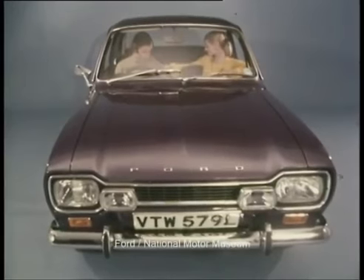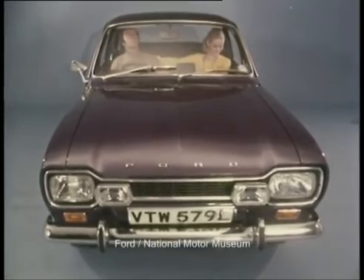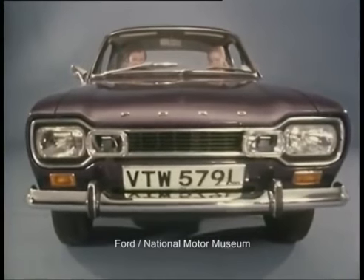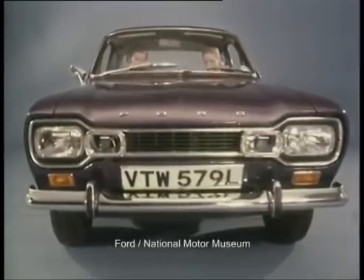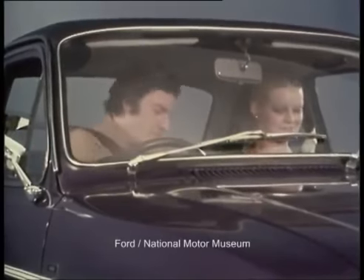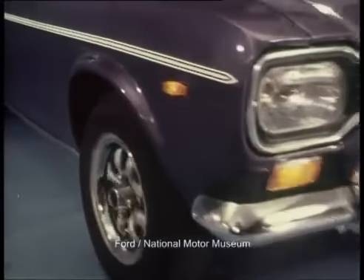This then is the Escort 1300E, a car which combines two highly successful concepts. On the one hand, the Escort — a rugged, reliable, sporty, roomy, value-for-money family car. On the other hand, the Cortina 1600E — a luxury, top-of-the-line derivative, a classic of its time. The Escort 1300E is luxurious, comfortable, roomy, fun to drive, and value-for-money. It moves into the marketplace on March the 1st. Make sure you back this certain winner.